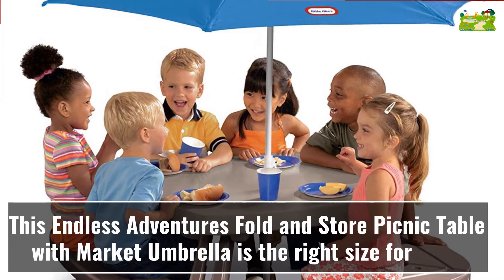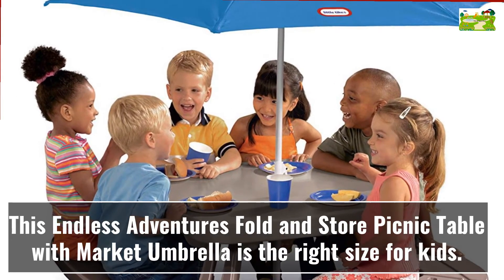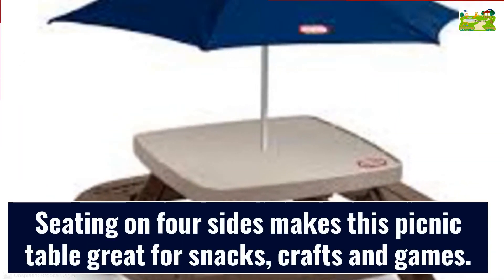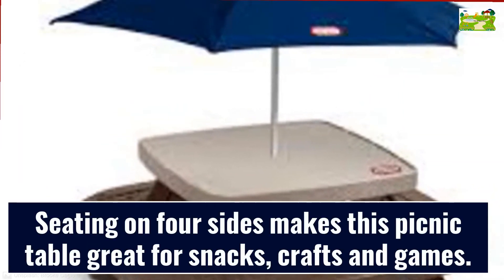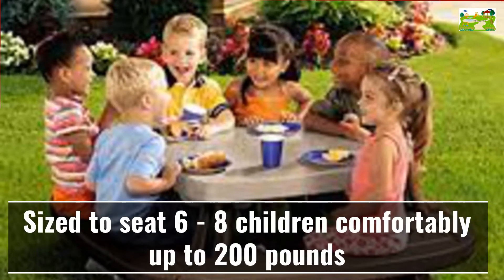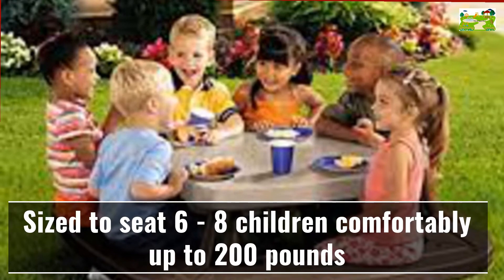This Endless Adventures fold and store picnic table with market umbrella is the right size for kids. Seating on 4 sides makes this picnic table great for snacks, crafts and games. Sized to seat 6 to 8 children comfortably, up to 200 lbs.